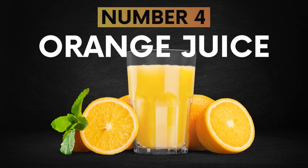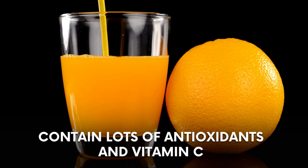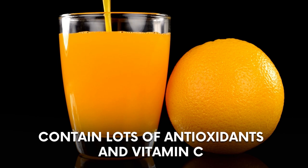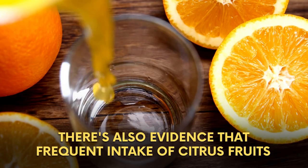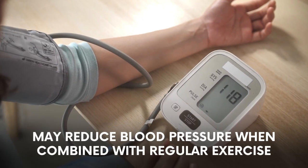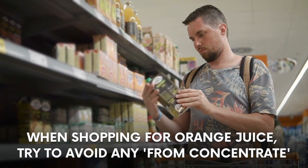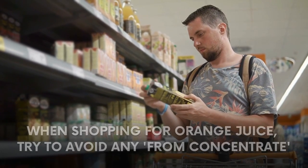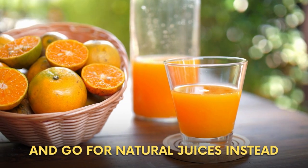Number 4: Orange Juice. Oranges are a member of the citrus fruit family and contain lots of antioxidants and vitamin C, which is vital for healthy blood circulation. There is also evidence that frequent intake of citrus fruits may reduce blood pressure when combined with regular exercise. When shopping for orange juice, try to avoid any from concentrate as these can be high in sugar, and go for natural juices instead.